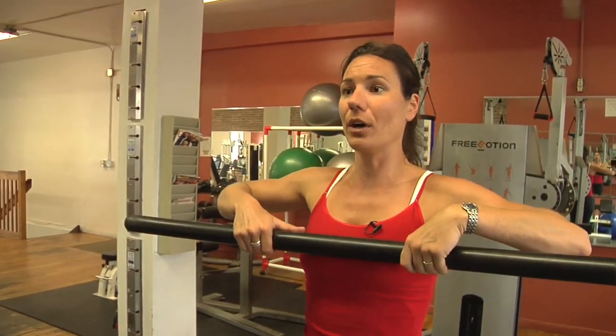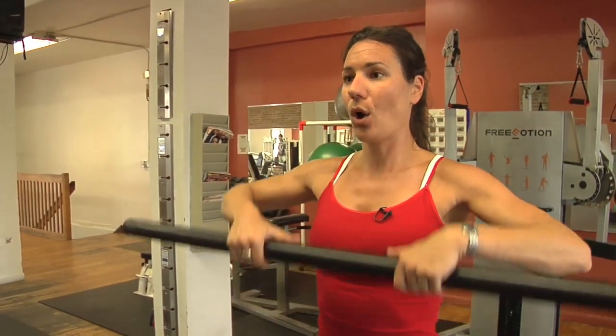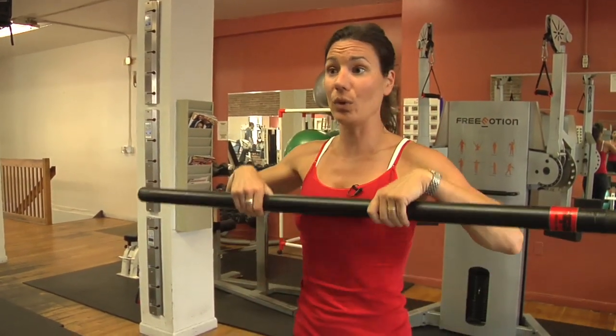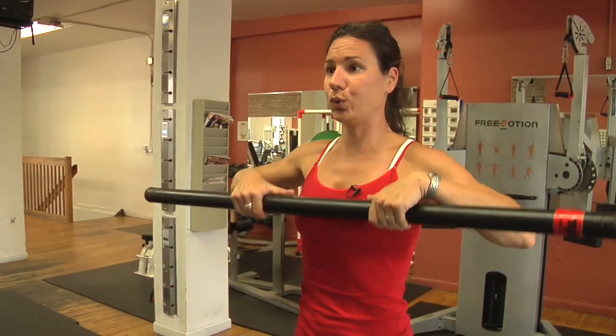What we're doing here is working your shoulders as a group, but really specifically targeting your medial or lateral deltoid — the side one. Remember, the majority of your repetitions based upon your weight and your goals is anywhere between eight, twelve, or fifteen. Exhale up. We'll put the bar down.